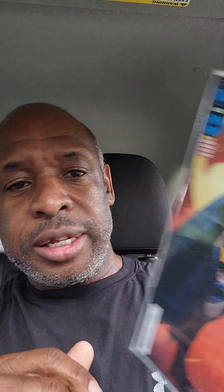Anyway, let's show you what I picked up this week. First we got Batman 149 — I kind of like this cover. I'm not a huge Batman fan to a certain extent, but that cover is pretty nice.